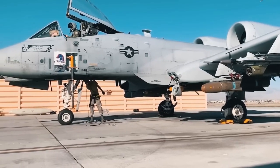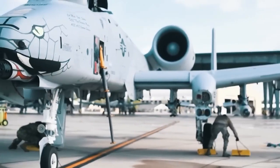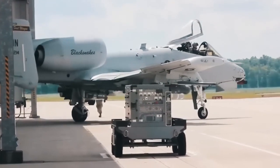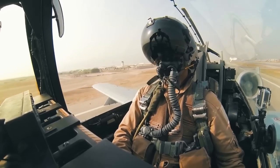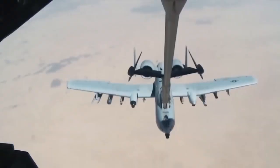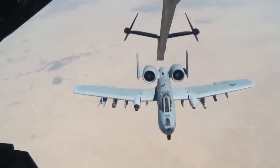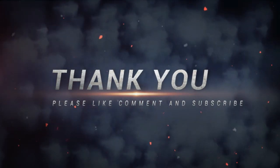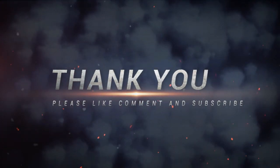The A-10's landing gear does not fit completely into the fuselage. This is designed to ensure that if the landing gear hydraulics are damaged, the aircraft can land without fully retracting the landing gear, minimizing damage to the fuselage.